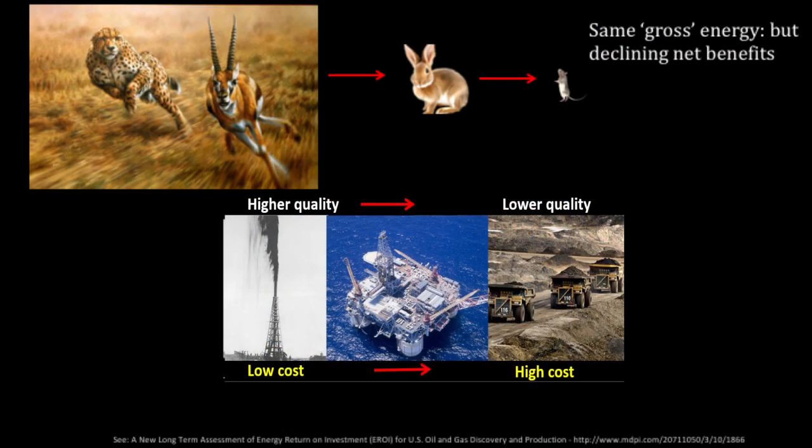Just as in nature, the benefits from various energy sources decline as the cost to obtain them increases. In the same way that a predator gets declining returns from declining small prey, humans have gone from accessing the easiest, cheapest, and least environmentally damaging sources first to more complex, dirtier, and more costly fuels.